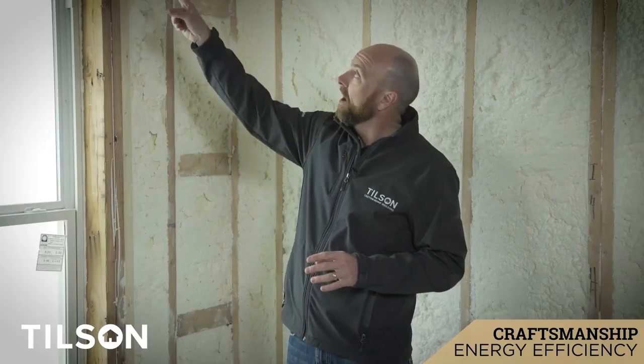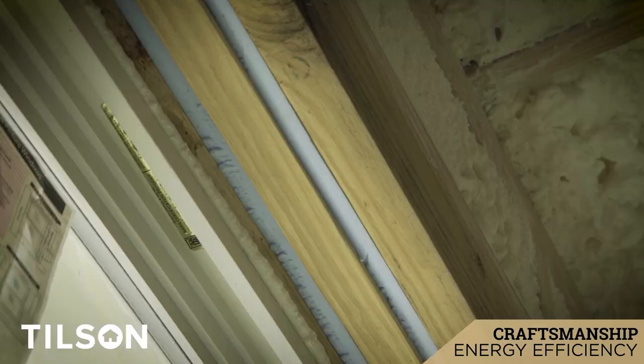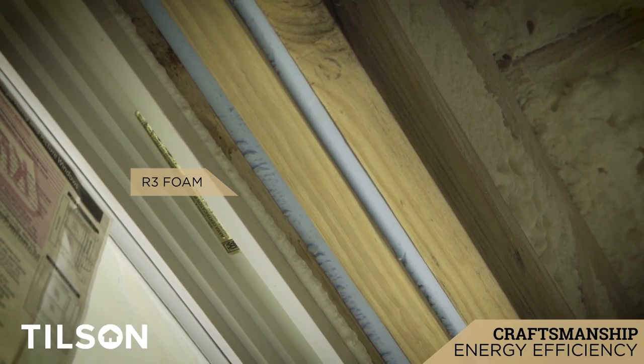On the header here, typically headers are separated with plywood in between them. We use an R3 foam sheathing so that we can get a little bit higher R value out of that to achieve the energy rating.